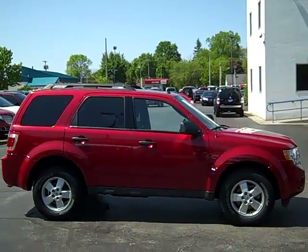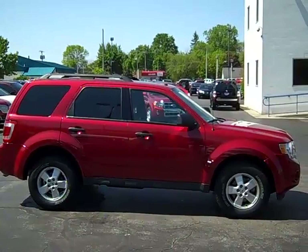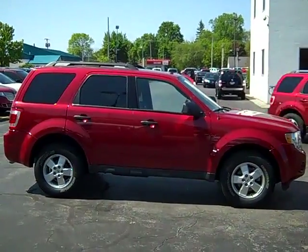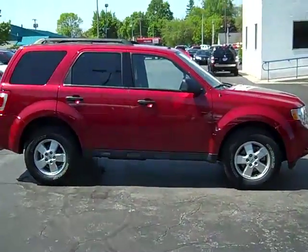Hi, this is Scott Brindley, Internet Manager with Midland Ford Lincoln, and this is stock number UT11831. It's our 2010 Ford Escape.